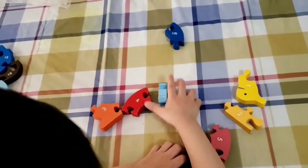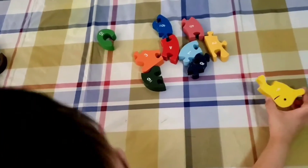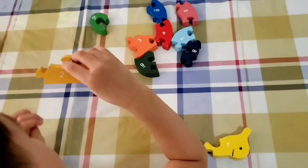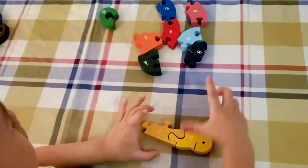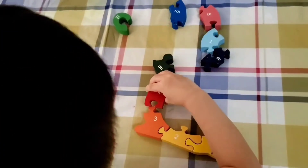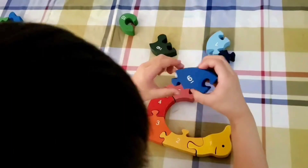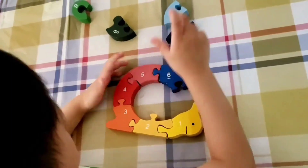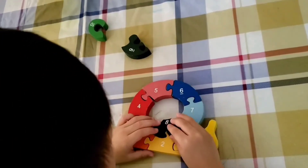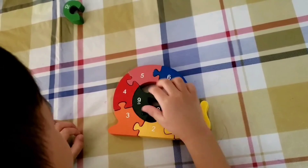Okay, I need to start it. One, one, two, three, one, two, three, four, five, six, seven, eight.